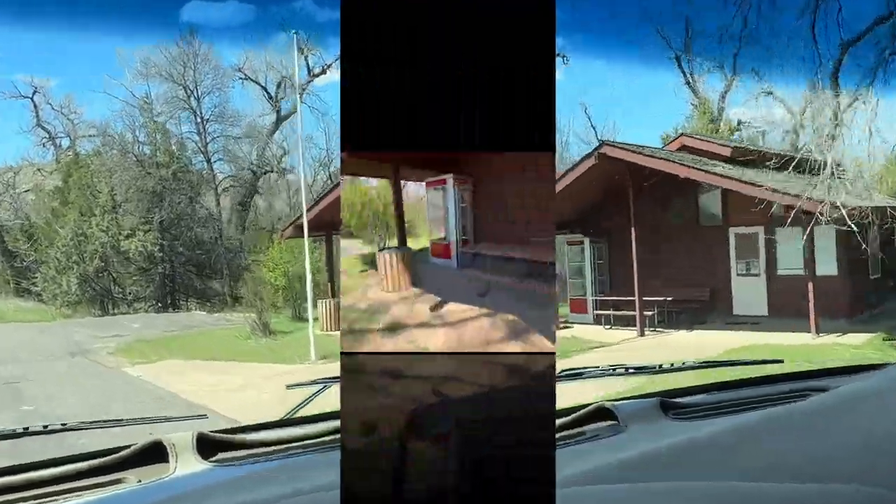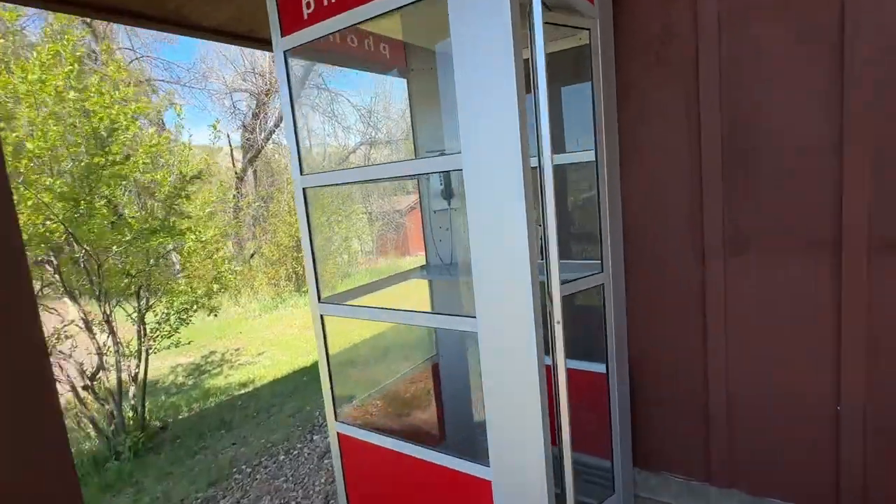There's a telephone booth. When's the last time you seen one of these?